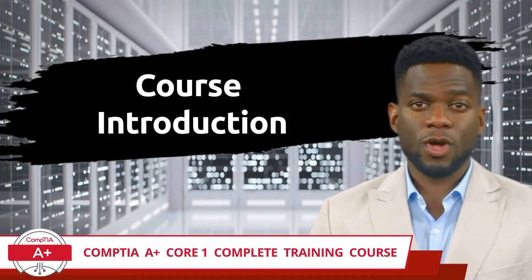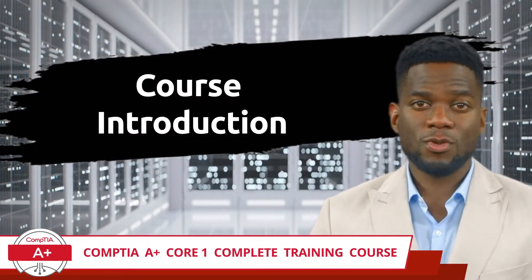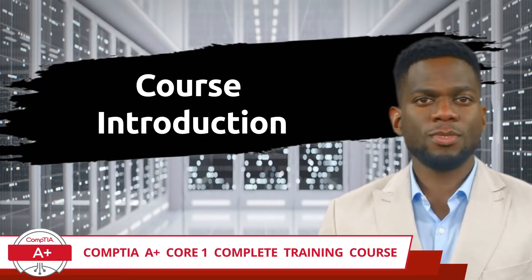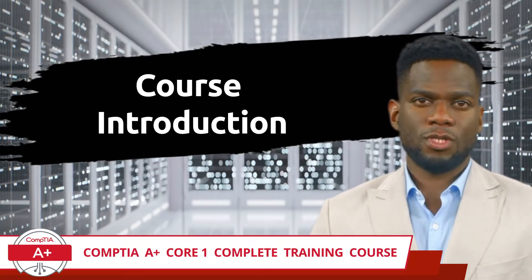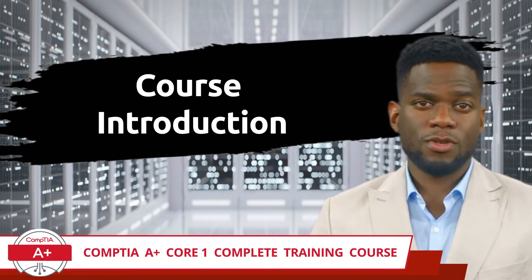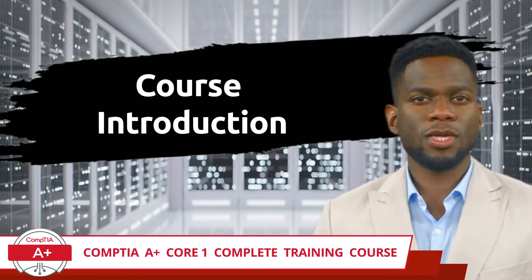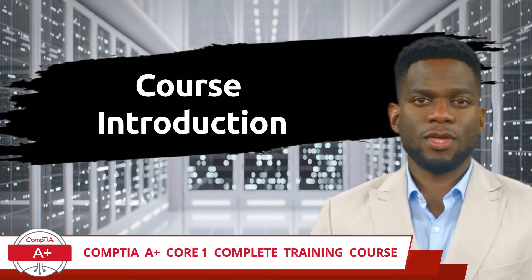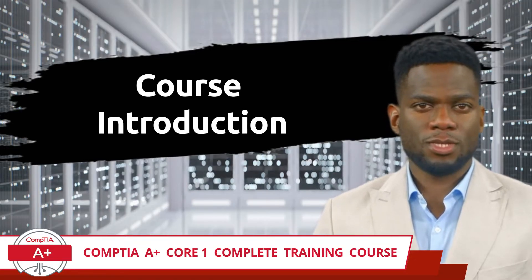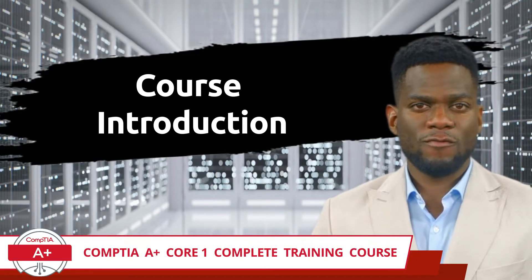With that said, we are excited that you have chosen us as your guide while you prepare for the CompTIA A+ Core 1 certification exam, and we appreciate the opportunity to share our expertise with you. This complete training course is a free, self-paced learning resource, here for everyone's benefit.